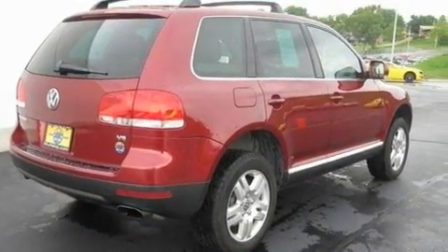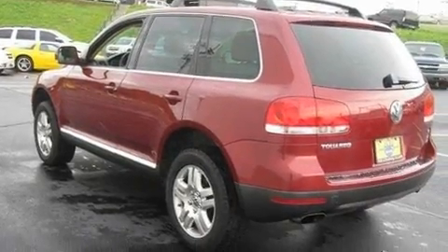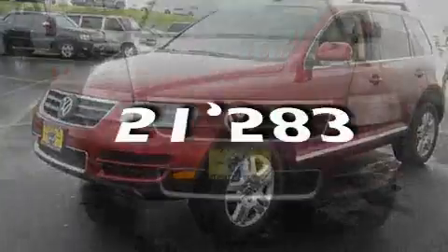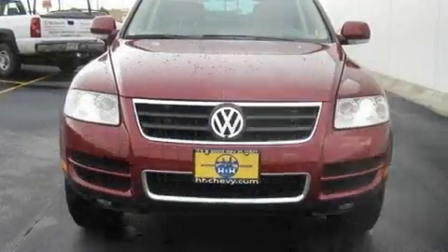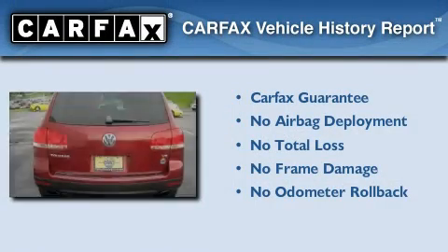Its top features include a sunroof, heated side-view mirrors, traction control and stability control systems, an anti-lock braking system, and this vehicle has fewer than 52,000 miles on the odometer. Not to mention that this Volkswagen qualifies for the Carfax buyback guarantee.